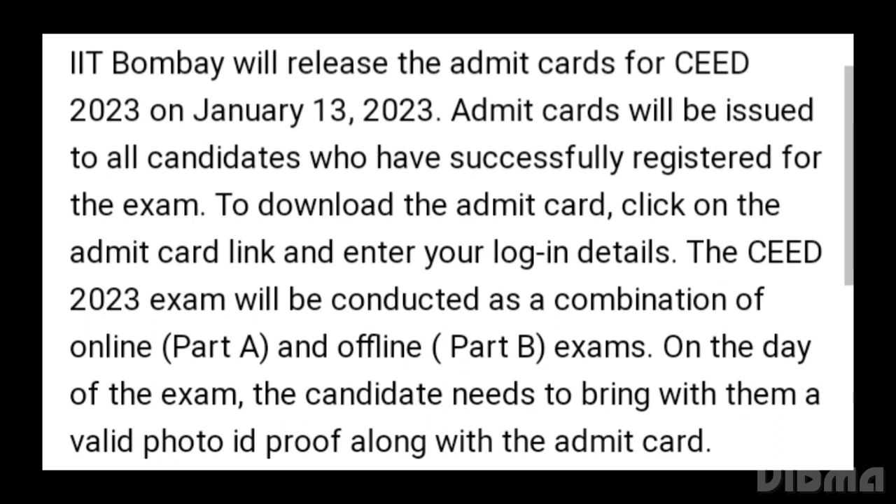IIT Bombay will release the admit card for CAT 2023 on January 13, 2023. Admit card will be issued to all candidates who have successfully registered for the exam. To download the admit card, click on the admit card link and enter the login details.